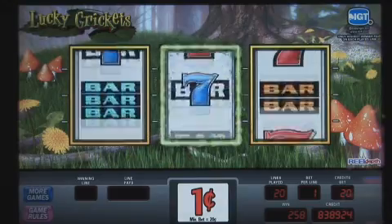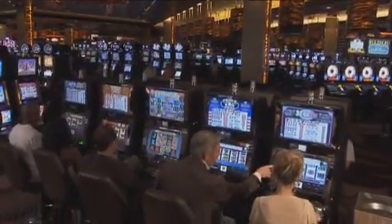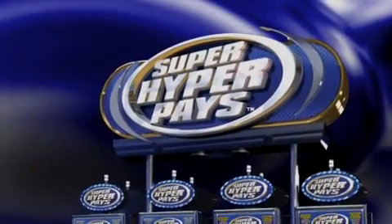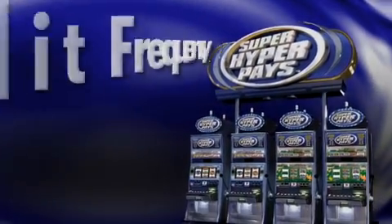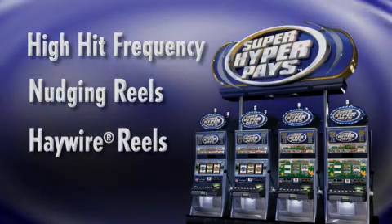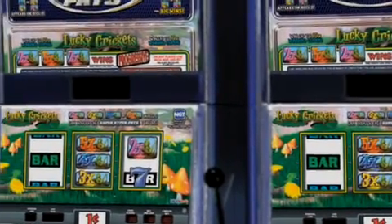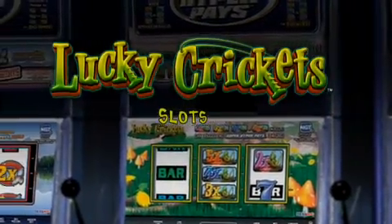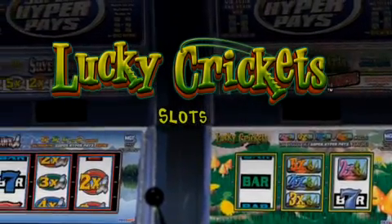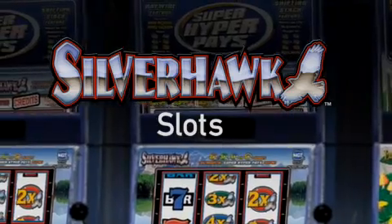The classic nudge and haywire features found in traditional spinning reel games are now powered by AVP and Reel Depth and are about to hit your floor. Super Hyper Pays is a family of 3-reel, 20-payline slots with high hit frequency, nudging reels, and plenty of haywire reel power. Two AVP and Reel Depth base games are offered at release: Lucky Cricket slots hop players through a meadow of multipliers, and Silverhawk slots help credits soar to new heights.